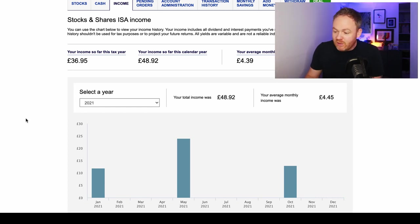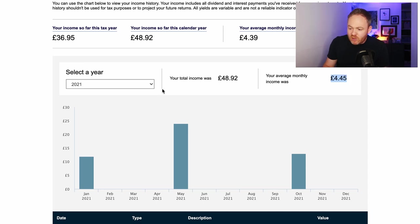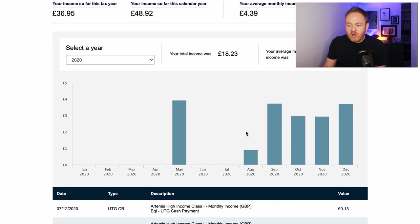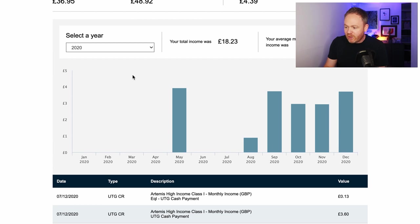I only have one dividend-paying stock in this portfolio — Aviva — which has paid three times this year: January, May, and October. It's given me a total dividend income this year of just short of £50 for that one holding that I bought for £480. That represents exactly a 10% yield on cost — great returns. It breaks down what that would look like monthly and you can also break it down by year. In 2020 I held the Artemis High Income Fund, which was a monthly bond-paying fund. I sold that because I didn't see a future in bonds and bought Shopify with the proceeds.